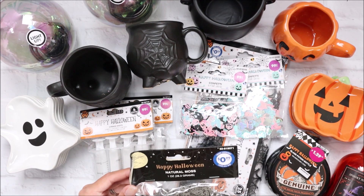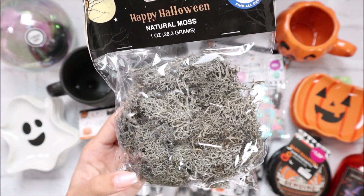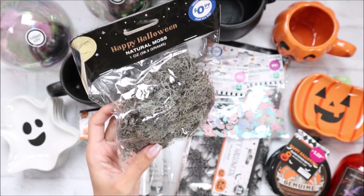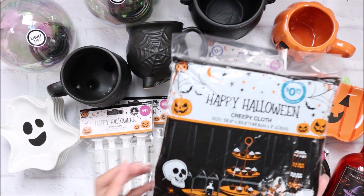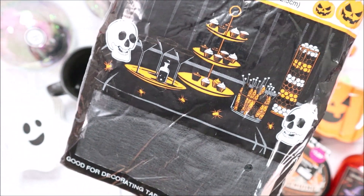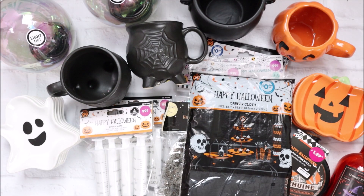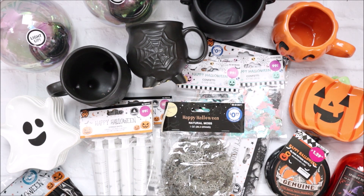I found this Happy Halloween natural moss and it was 99 cents. I love that gray, dirty look - I think this would add a lot to a project so I got one. I also got some of this creepy cloth, which is basically cheesecloth but in black. I grabbed a pack of that - you can't go wrong with 99 cents for some cheesecloth.